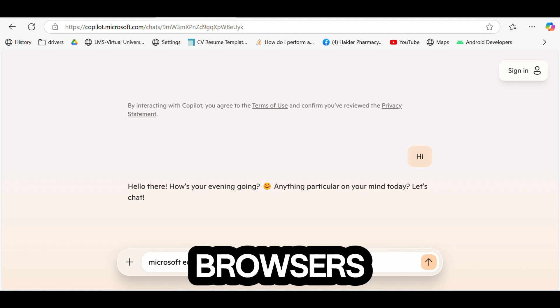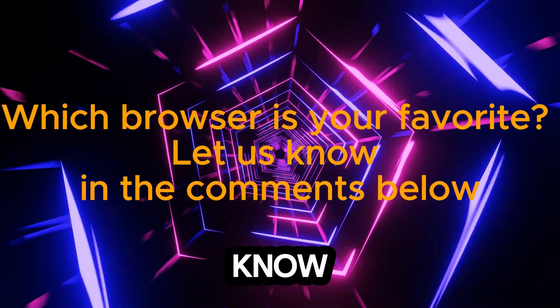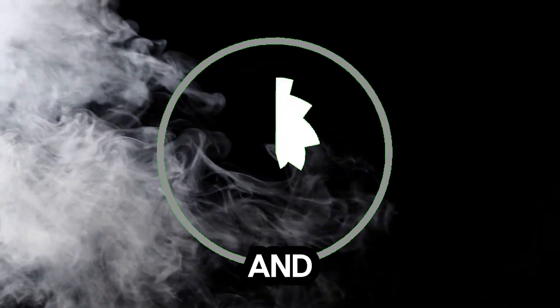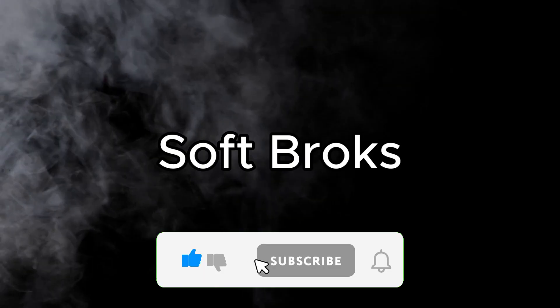That's our countdown of the top 5 web browsers for 2025. Which browser is your favorite? Let us know in the comments below. If you found this video helpful, give it a thumbs up and share it with your friends. And don't forget to subscribe to Softbrox for more top 5s and tech reviews. See you next time.